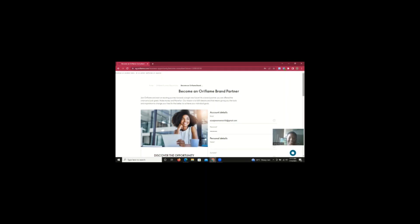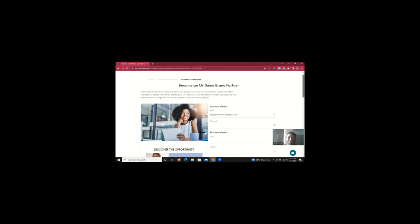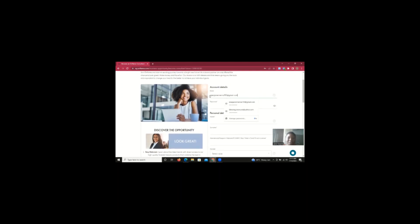I already have the details of my new prospective team member on my phone, so I'm going to be inputting them on this page. The first thing I'm going to do is clear my email address that's already there and put hers in the email address field. Stay tuned with me — this is very, very easy to do if you just follow the process. If you're watching this and want to get started with Oriflame but are confused, you can reach out to me and I'll get you started immediately.